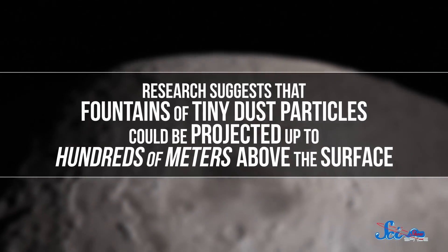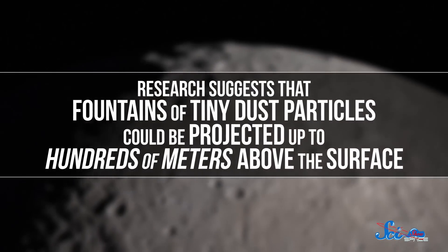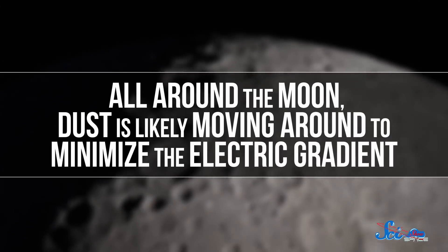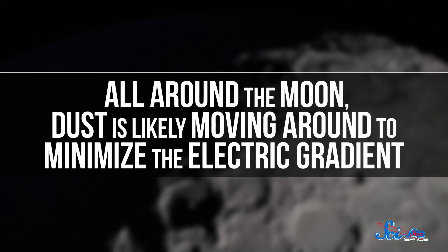Research suggests that fountains of tiny dust particles could be projected up to hundreds of meters above the surface. And all around the Moon, dust is likely moving around to minimize the electric gradient — which is a lot of action for a barren rock with no air. And there's a good chance that this same type of electrostatic transport can explain some other strange features we see around the solar system, especially on other worlds without air.